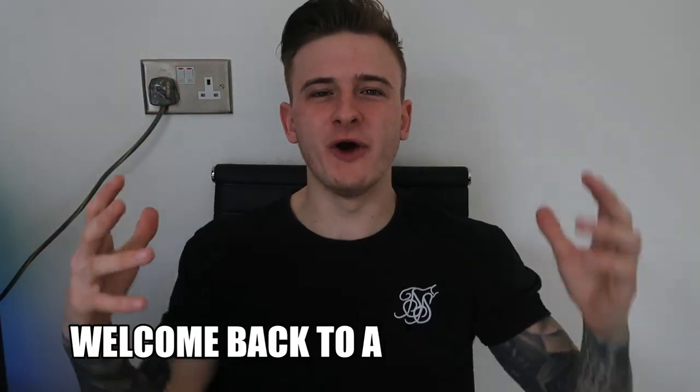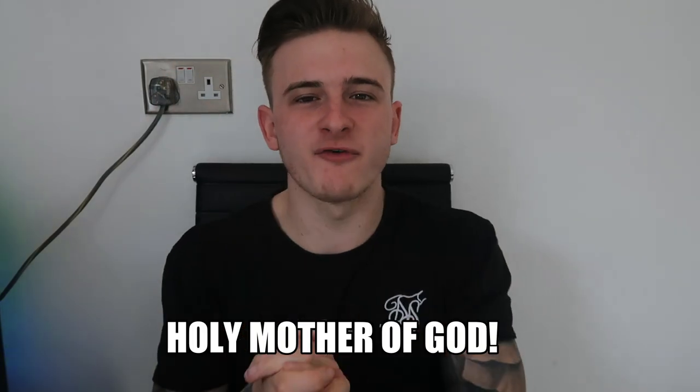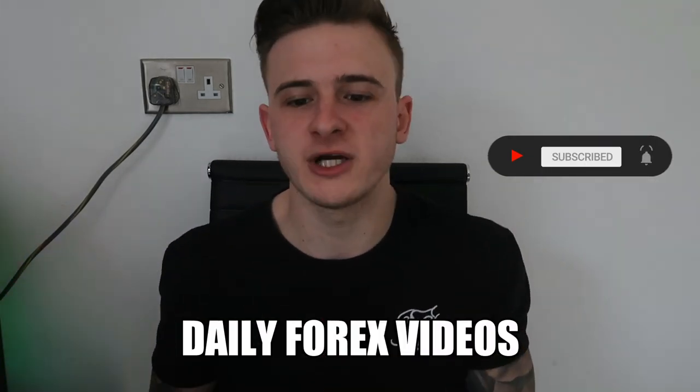What's good, it's your boy TJ, welcome back to the channel, I hope all is well with you guys. The last upload we did absolutely banged — 140 plus likes. Make sure to go like this video and subscribe to the content as well if you are new around here and you want to see daily uploads on the forex.